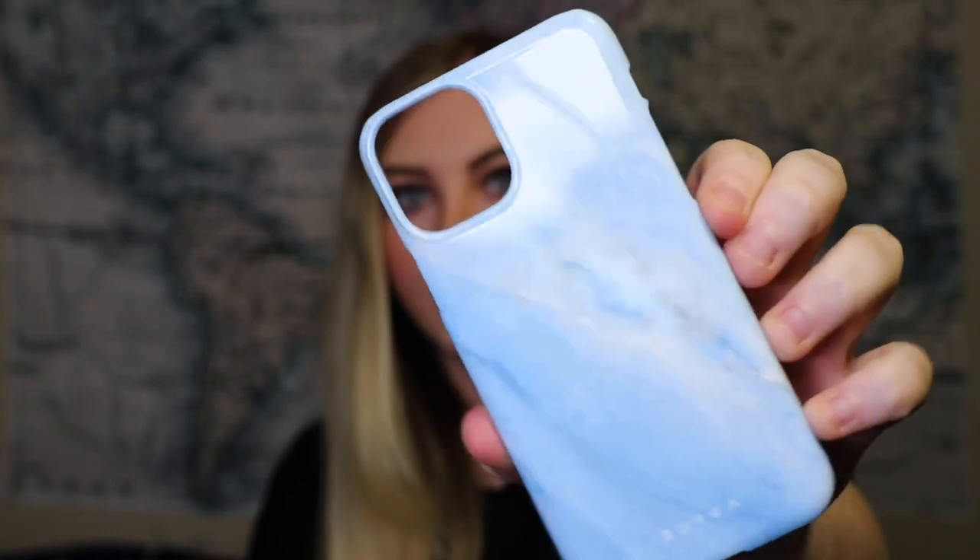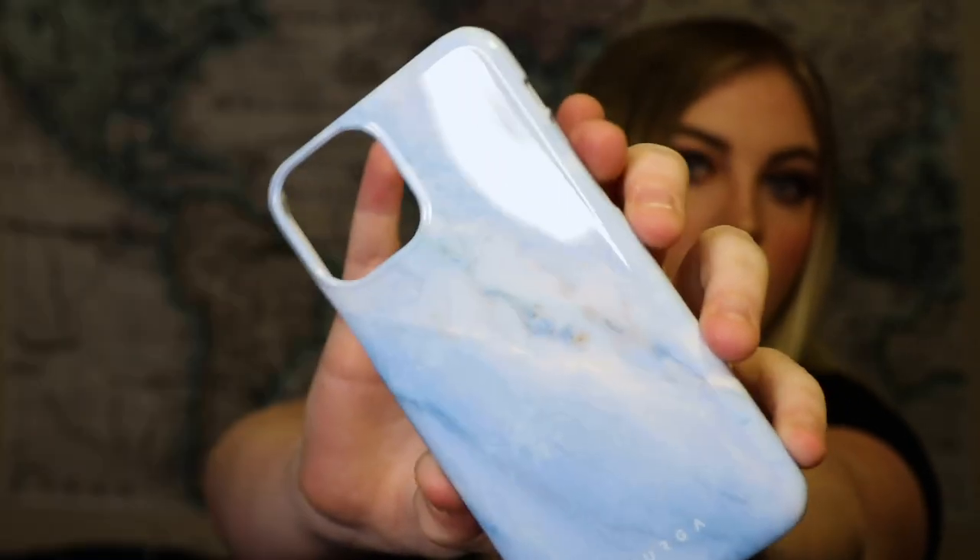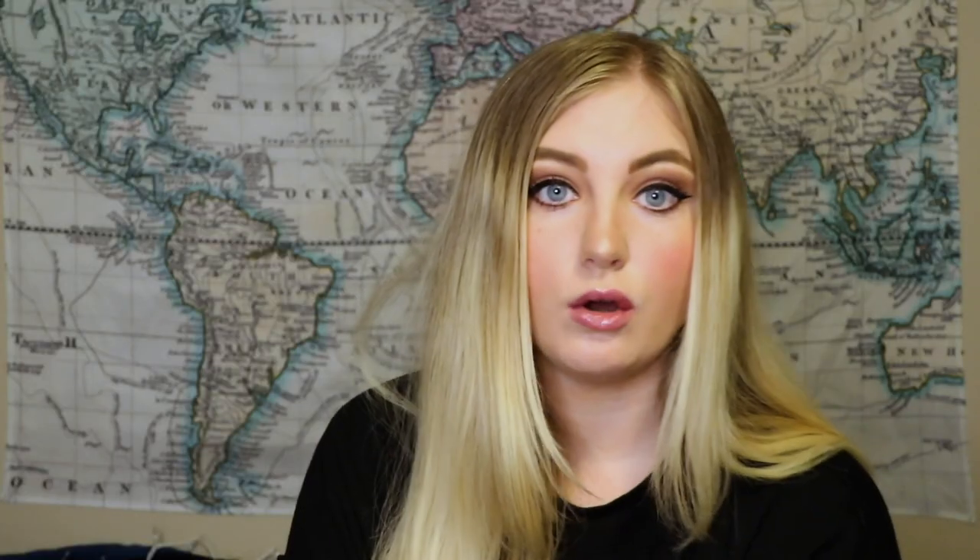The second one is going to be this cute little blue one, and this is another snap case. This one is called 'Fluffy Clouds' and it does look like fluffy clouds. All of the snap cases are going to be just a little bit cheaper — I think the tough cases are around $31 and the snap cases are going to be around $25.